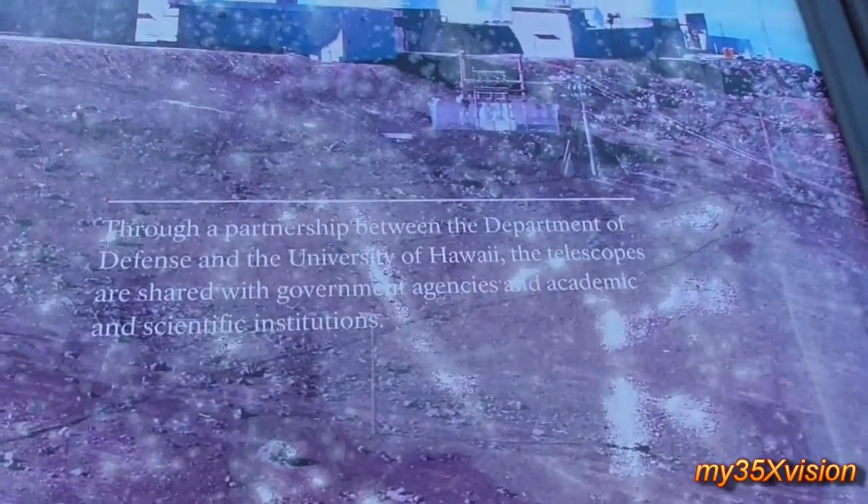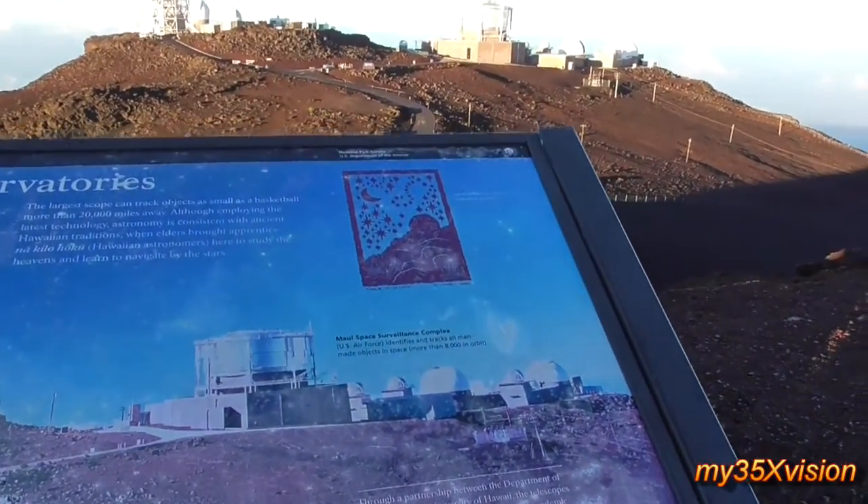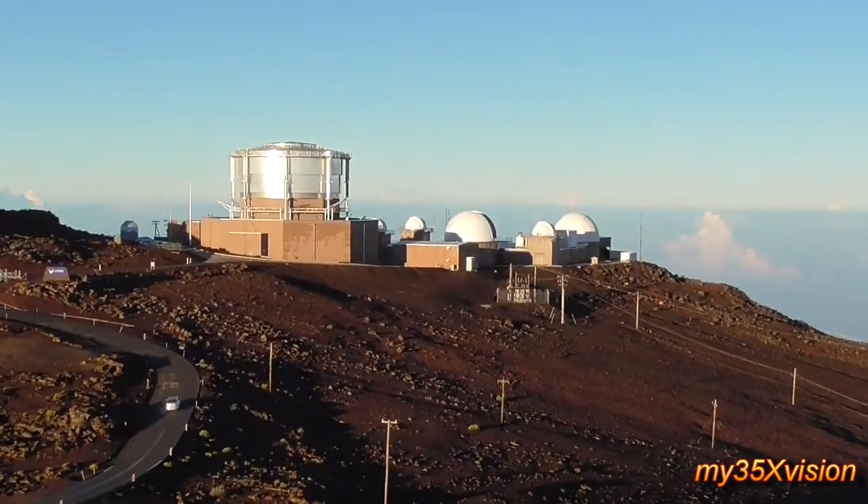Then to the right is the military, the Air Force. And then the center one, we call that EOS — that is a laser refracting telescope, and that's run by Boeing Corporation.